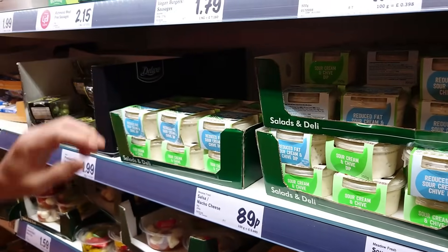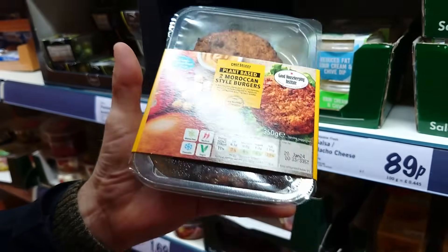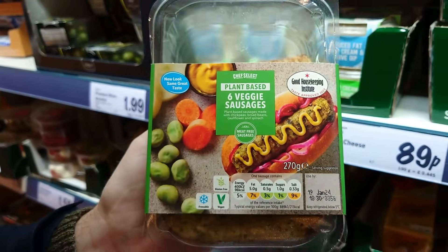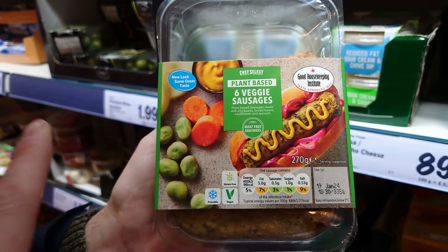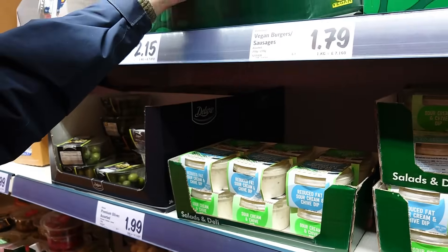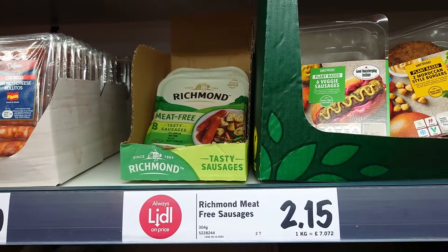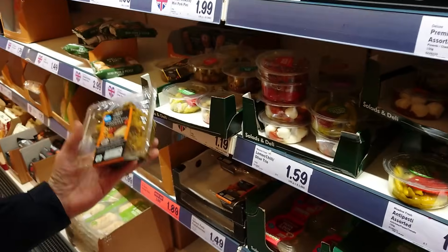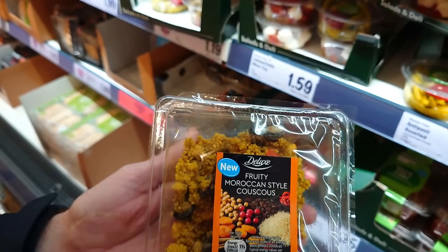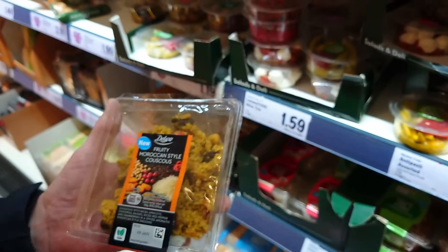In the chilled section there are also plant-based two Moroccan-style burgers, clearly marked vegan, £1.79. Six vegan sausages which are vegetable-based, not a meat alternative — so it says veggie sausages because it means vegetable. There are also Richmond meat-free sausages for £2.15. And fruity Moroccan-style couscous clearly marked vegan for £1.49. There's loads of stuff here — just have a right good look.